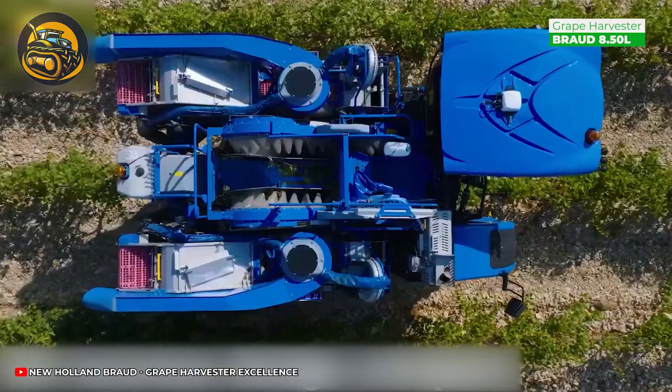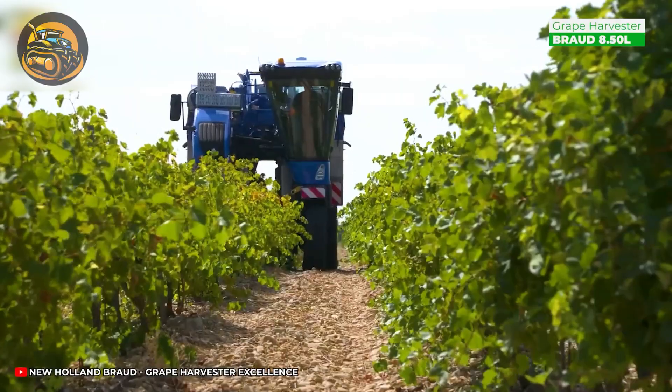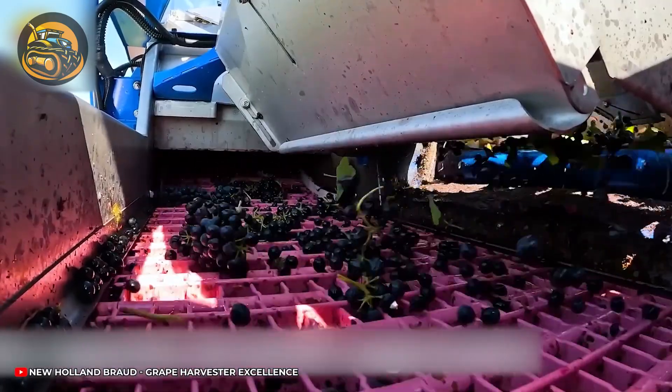The Broad 8.50 liter boasts an efficient hydrostatic transmission for smoother operation on slopes. Its height or tilt adjustment system tackles slopes up to 30% effortlessly.